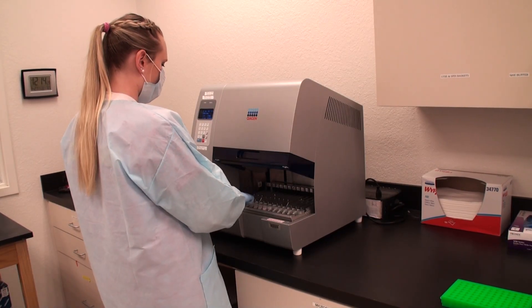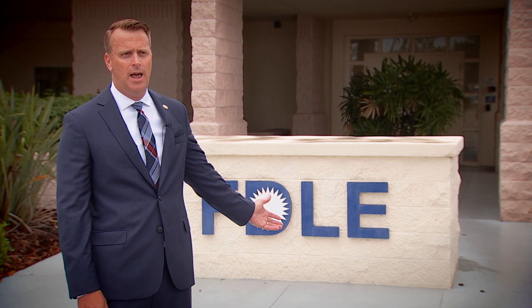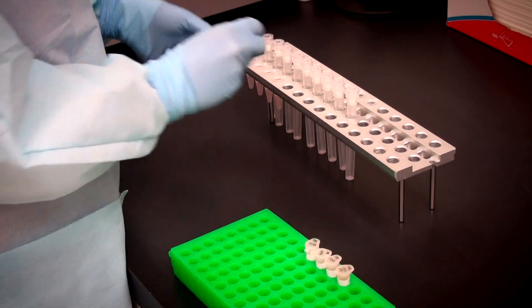Many of these cases last years. And the evidence — there are thousands of pieces of evidence that come through this lab every year. Thousands and thousands of pieces, each one important.